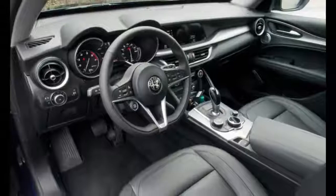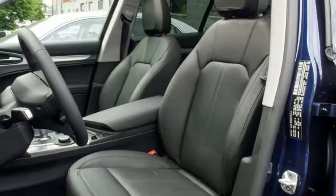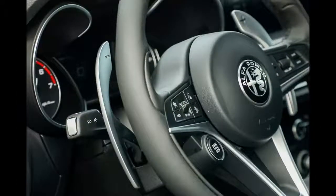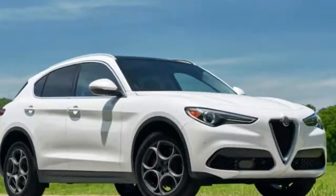Sharing its platform, wheelbase, drivetrains, and much more, the Stelvio is arguably a big wagon version of the Giulia Sport sedan. Unlike the sedan, which made its U.S. debut in the Quadrifoglio performance trim level, the SUV starts with the base Stelvio at $42,990 — all prices include destination — and the Stelvio TI at $44,990. Alfa says the Quad will arrive in early 2018 at a price to be determined.